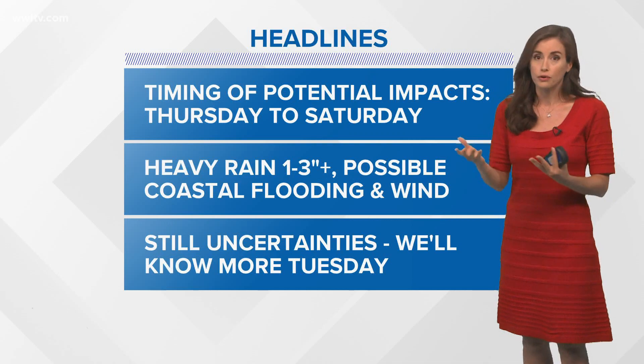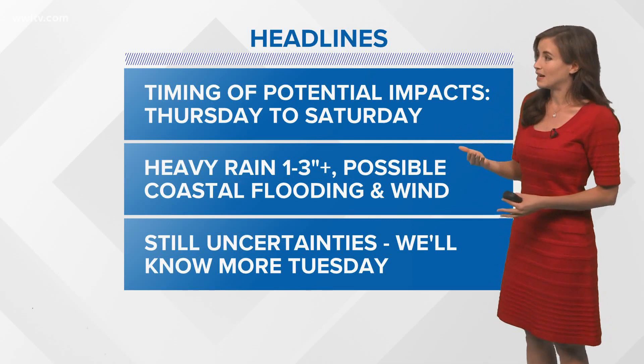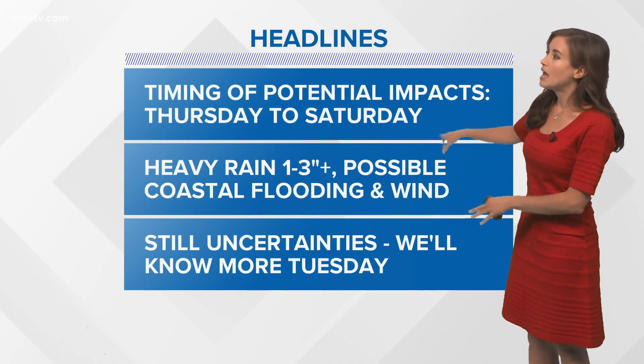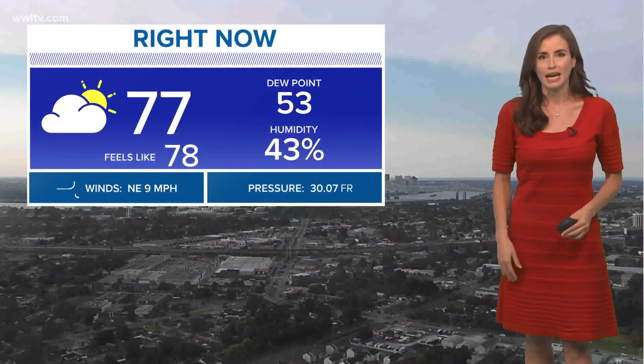There's a lot of uncertainty, as you saw — a big spread in where it could end up. Keep in mind it hasn't even formed yet. Models tend to do better once a system is organized, and they will likely get more accurate as we get closer to the end of the week — probably by Tuesday when it should be a formed system entering the Gulf. Right now, potential impacts for our area would be Thursday, Friday, and Saturday.